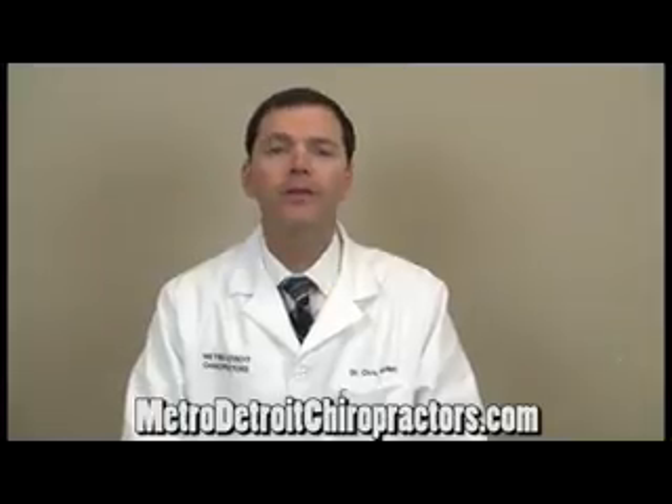Hi, I'm Dr. Chris McNeil with metroidetritechiropractors.com, and here are some therapies that we use in the clinics to relieve arthritic joint pain. First and foremost, we can use heat to help relieve tight muscle spasms and increase the circulation to that arthritic joint.